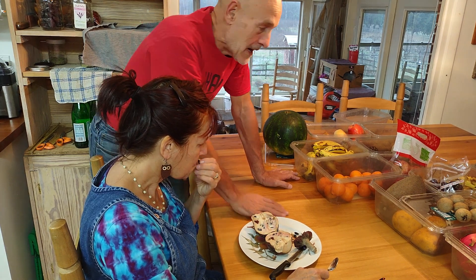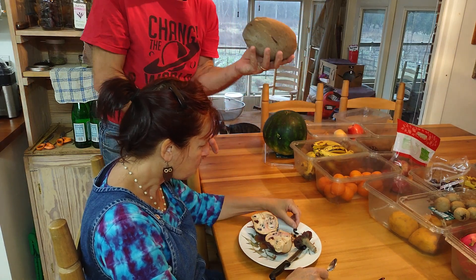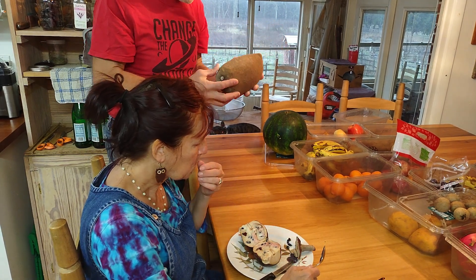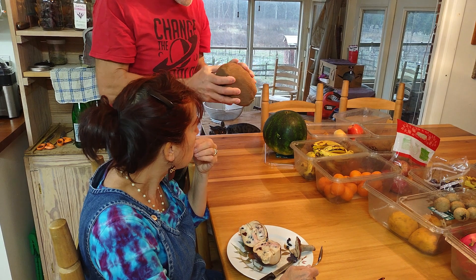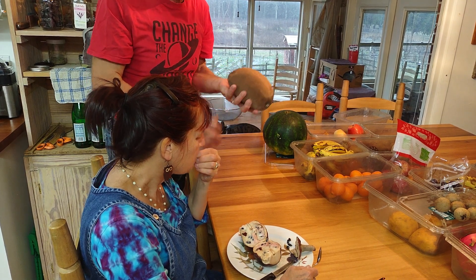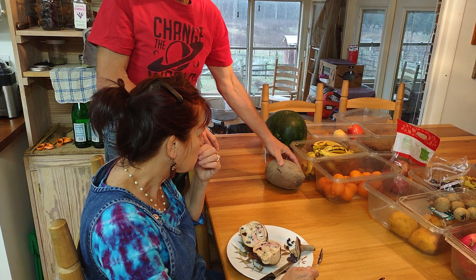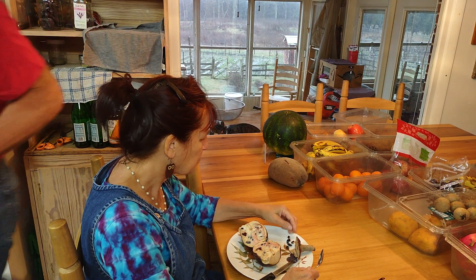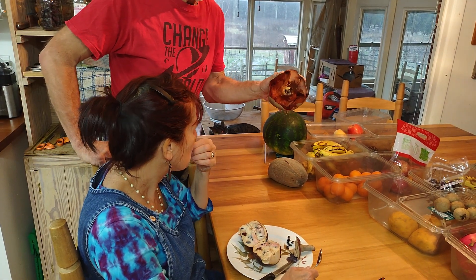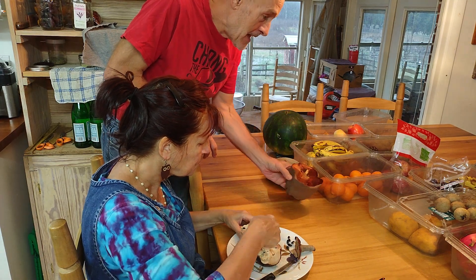One of the other fruits we got down there is the mamey sapote. These grow on trees, they don't need pesticides. We visited a farm where these grew and they don't use pesticides on them. What you do is scratch with your fingernail on one side and the other — if both sides are bright pink or orangey pink, then you pick them. This is what they look like on the inside — really good, really tasty.